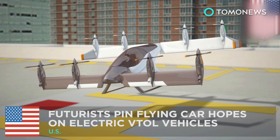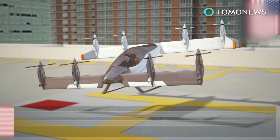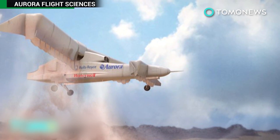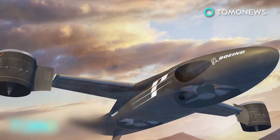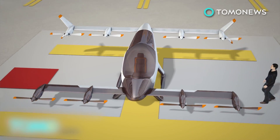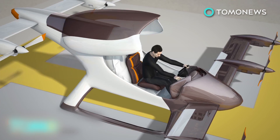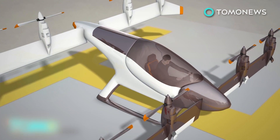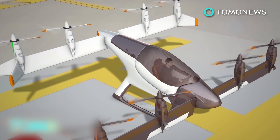Futurists are pinning their flying car hopes on electric VTOL vehicles. Ever since the Jetsons, we've looked forward to the promise of flying cars, but it's not just a Hollywood dream anymore. Several companies hope to bring electric VTOL vehicles to the skies. Imagine leaving the office after a long day's work, getting to your VTOL vehicle parked on the roof, and within minutes soaring above skyscrapers and busy commuter traffic.